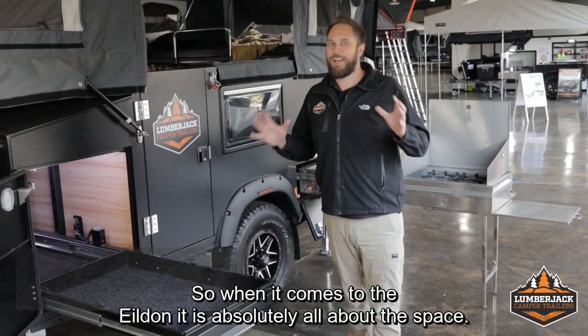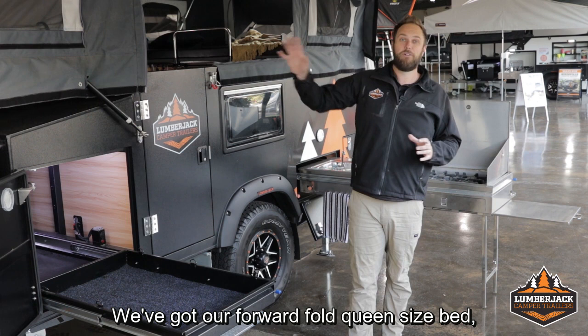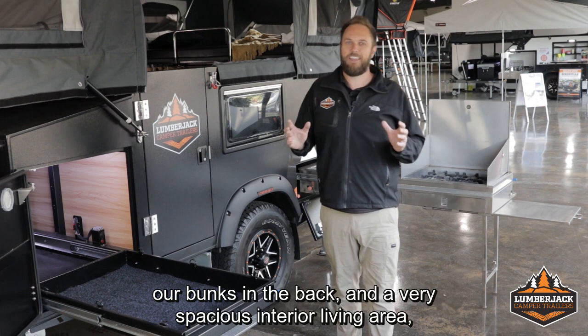When it comes to the Yildon, it is absolutely all about the space. We've got our forward fold queen size bed, our bunks in the back, and a very spacious interior living area. Whether it's for couples or families, the Yildon is a true winner.